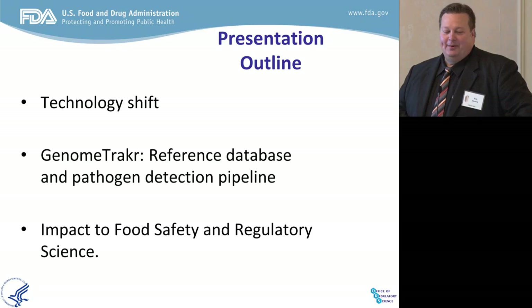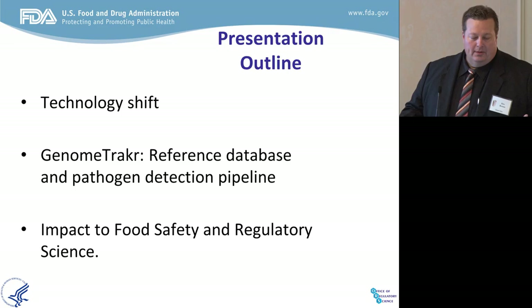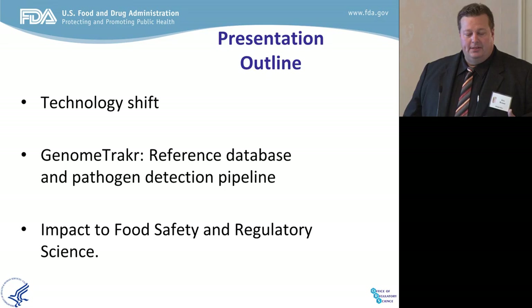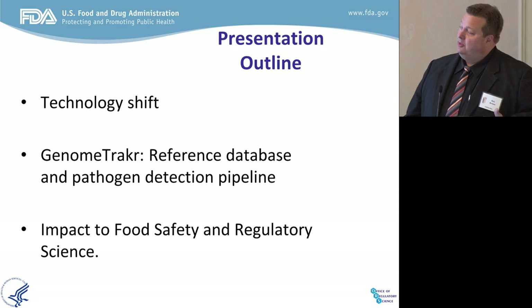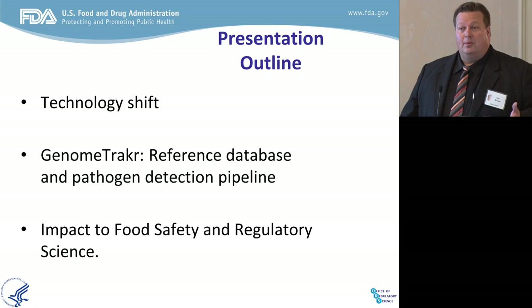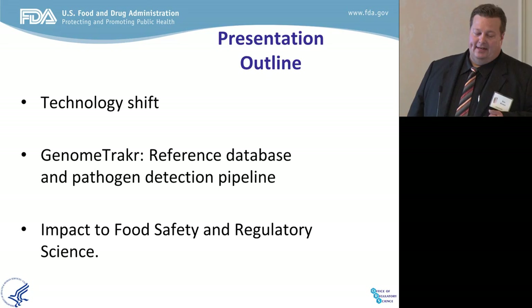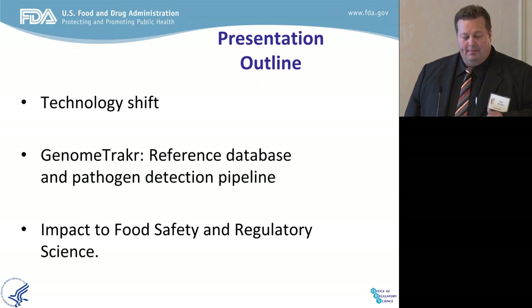I actually broke my presentation down today into three parts. One of those is really to let you know how we brought the technology to where we are today — many of the changes from where we were for the last 20 years using subtyping tools and traceability tools, to bringing in whole genome sequencing and what that's done. It took a lot of work to validate and make ready for prime time.